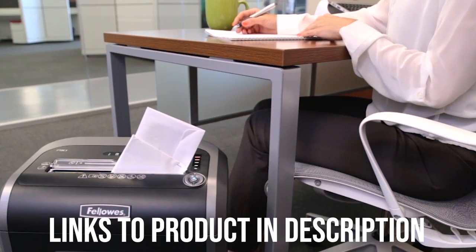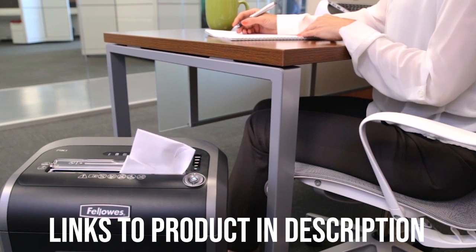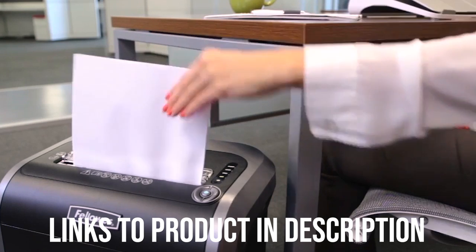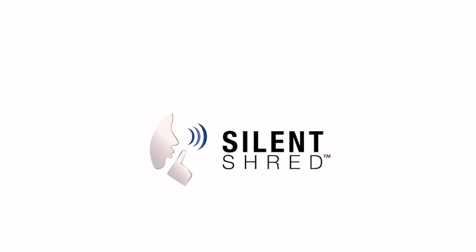The average shredding speed is about 4.3 miles per hour, and it can shred up to 16 pieces of paper simultaneously into security-level P4 crosscut particles, size 5/32 x 1.5 inches. Crosscut is much more secure than strip cutting. The machine can shred stapled and paper-clipped papers, as well as credit cards, DVDs, CDs, and junk mail.